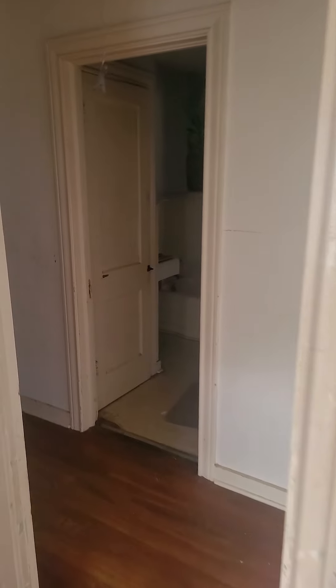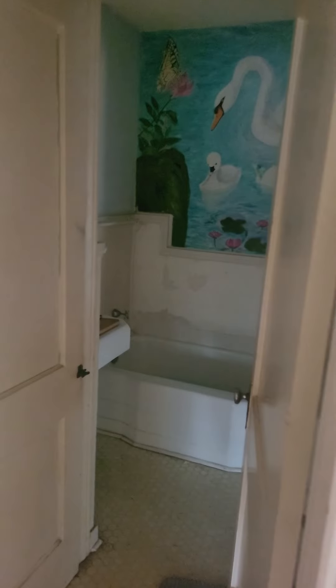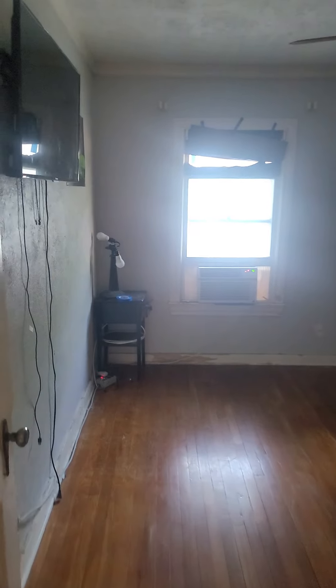You go down this hallway and there's one of your bedrooms right there. In front of that is a bathroom — so this is one of the two bathrooms right there. And that's one of the three bedrooms.